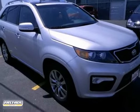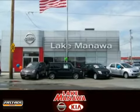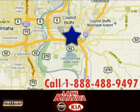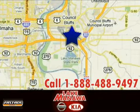Come in for a test drive today. It pays to cross the bridge to Lake Manila Nissan Kia. We're conveniently located at 920 32nd Avenue in Council Bluffs, Iowa.